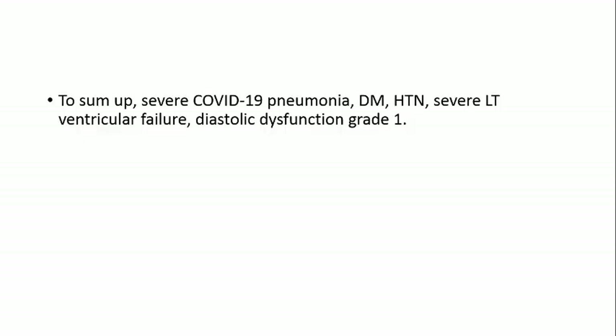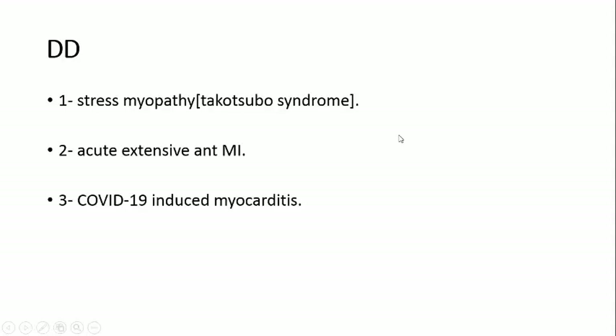To summarize: severe COVID-19 pneumonia, DM, hypertension, severe left ventricular failure, grade 1 diastolic dysfunction, and fluid-responsive state. The differential diagnosis includes stress cardiomyopathy (Takotsubo syndrome), acute extensive anterior myocardial infarction, and COVID-19 induced myocarditis.